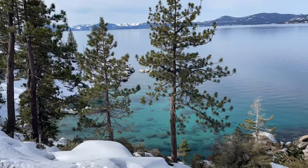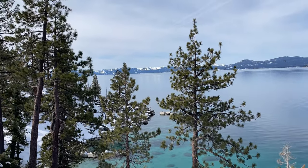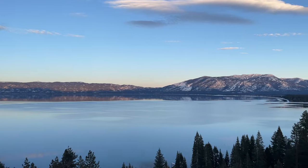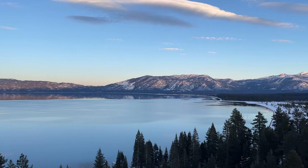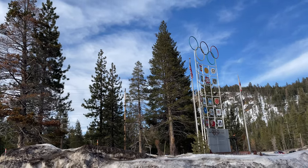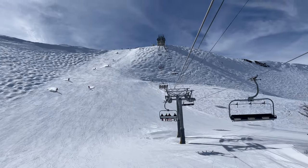Welcome back to another video. I'm currently visiting Lake Tahoe in California, which is home to the largest alpine lake in North America and the highest concentration of ski resorts in the United States. Today, I'm excited to explore Palisades Tahoe, which is often voted one of North America's best ski resorts. Alright, let's go!